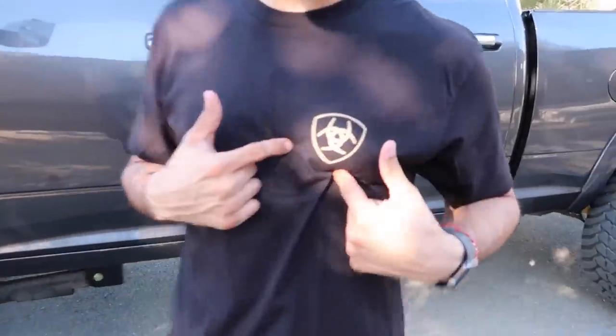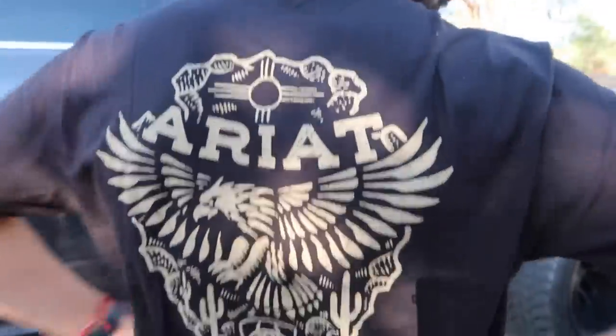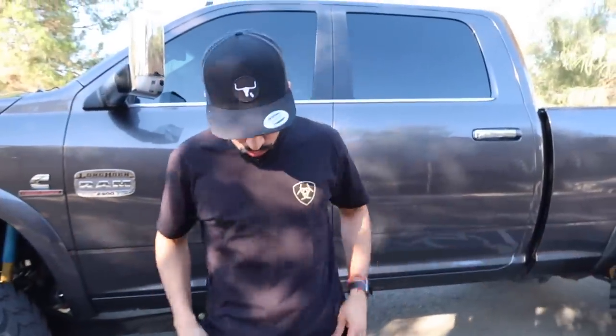What's up guys, it's your boy David Max. Before we get started with today's video, big shout out and thanks to Ariat for sponsoring this video. They hooked me up with this black tee with the Ariat logo in bronze/tan on front, and a super cool eagle and cactus desert background design on the back. Super soft shirts — link down below gets you 10% off your first purchase.